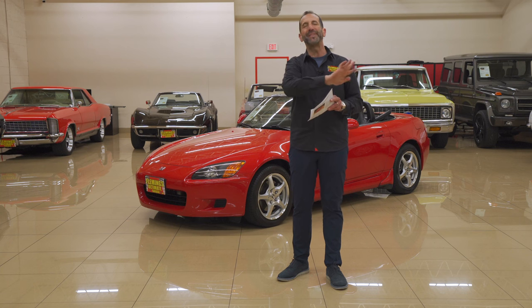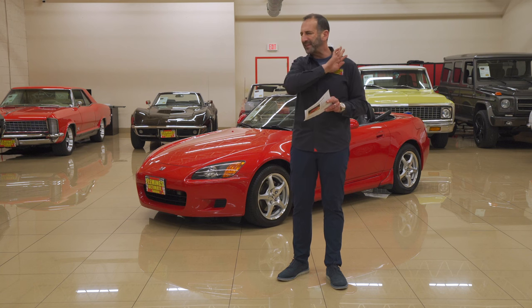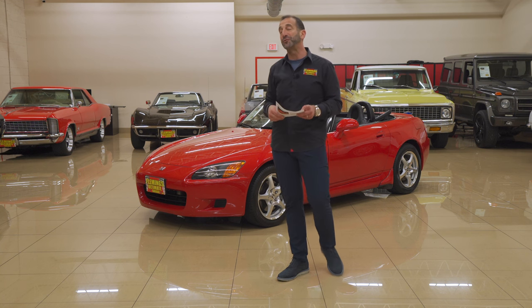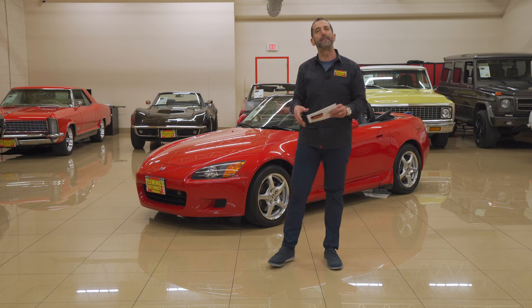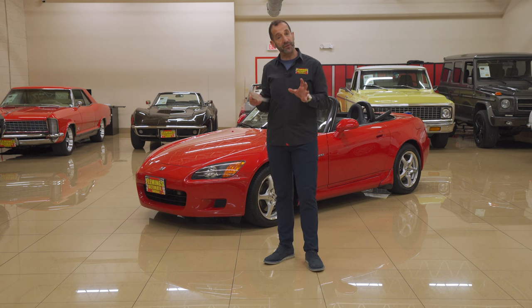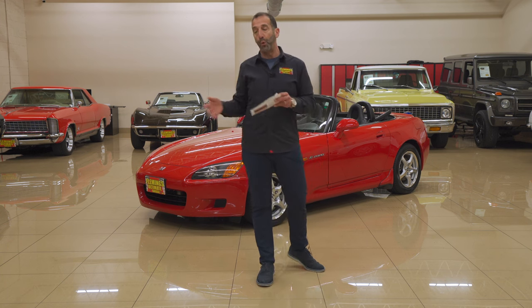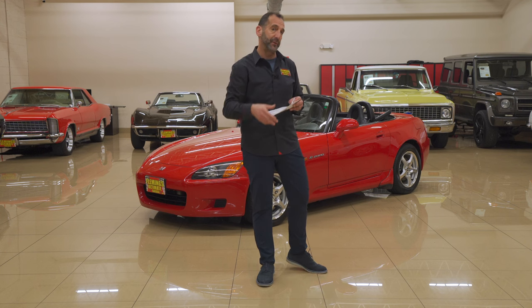Don't even think about a Miata at the track. You get something like this and enjoy it there, and that is so much fun. Let's take a walk around and see the condition of the car, because that's the most important thing when you're thinking about buying a previously owned car — what is the condition of it? We're going to share that with you right now.